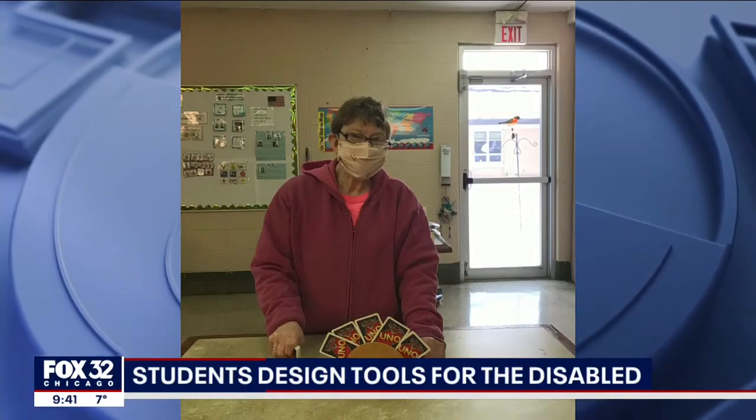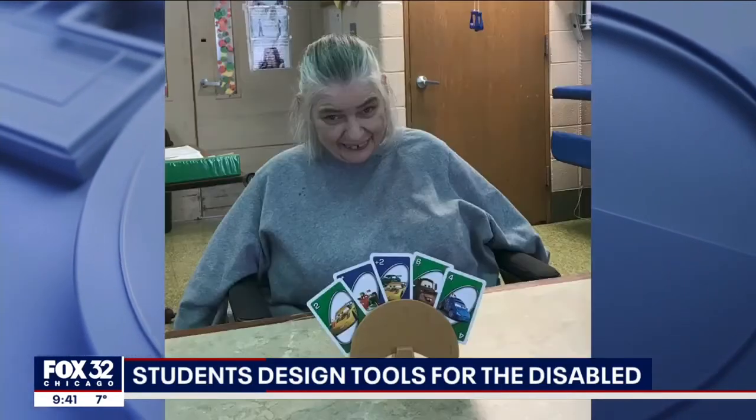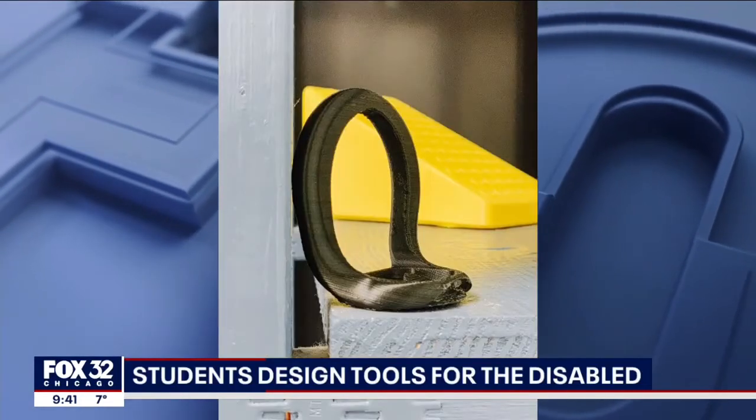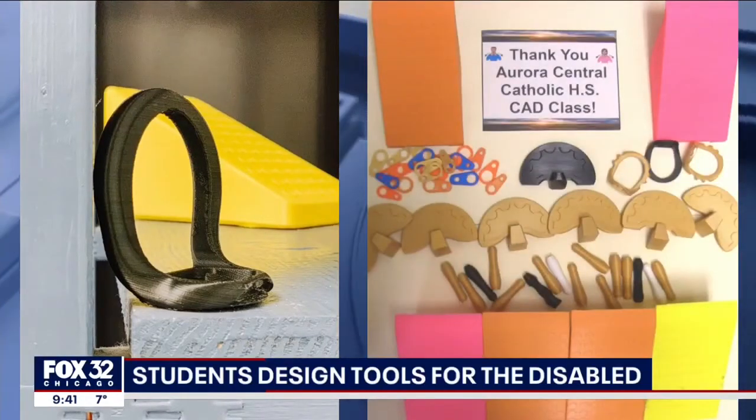One of the things we found is individuals, especially when they lose some mobility with their fingers, it's difficult to hold up a deck of cards, so we actually developed a piece that actually holds the cards for them. Other inventions include a wheelchair ramp, pen holder, and can opener.